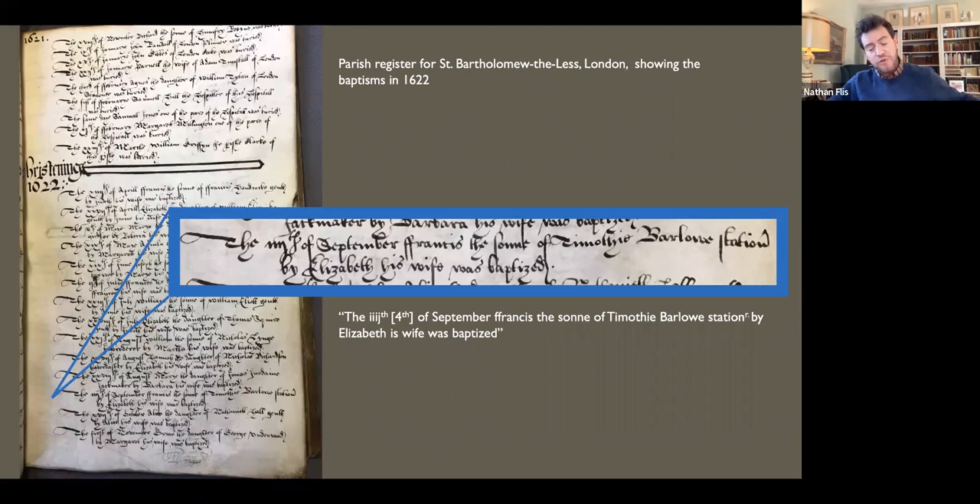Francis was the son of a stationer and bookseller named Timothy Barlow and his wife Elizabeth. Elizabeth was the daughter of the haberdasher and mercer — a trader in cloth, usually imported cloth — John Dagger and his wife Joan. John's father, James Dagger, had been a warden in the Company of Turners.